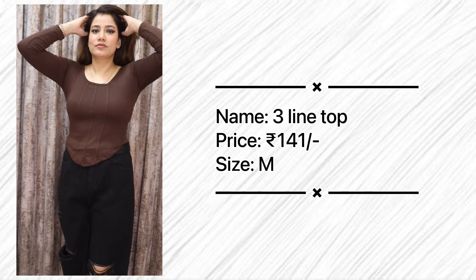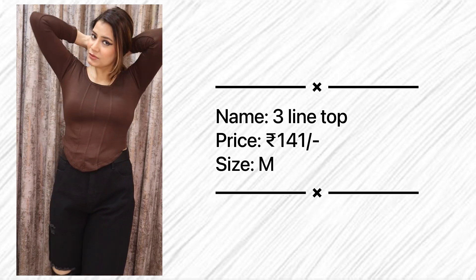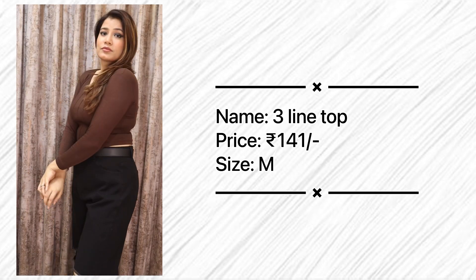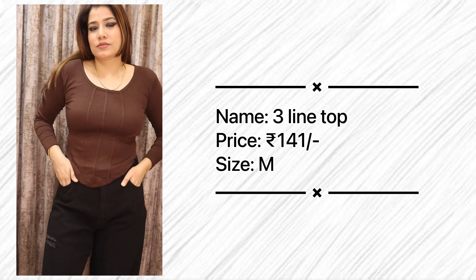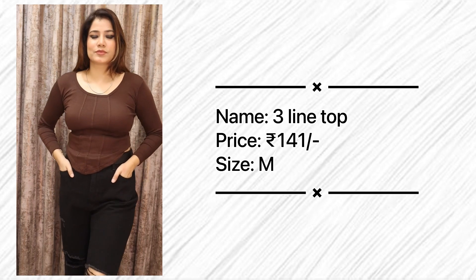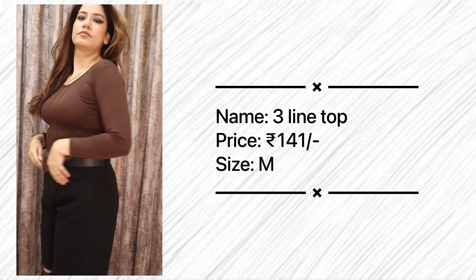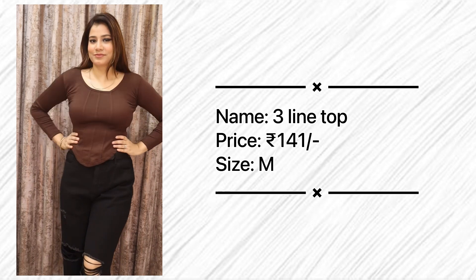The first top is here, guys — the color is so pretty, I love chocolate color, although you get a lot of colors. This top is just 141 rupees — all these tops are under 150 rupees, unbelievable! It's so beautiful; the fabric is very comfortable to wear, very stretchable. I ordered size M. It's a 3-line crop top, and a similar pattern from H&M would be around 2000 rupees, but in Meesho it's only 141 rupees. So pretty!